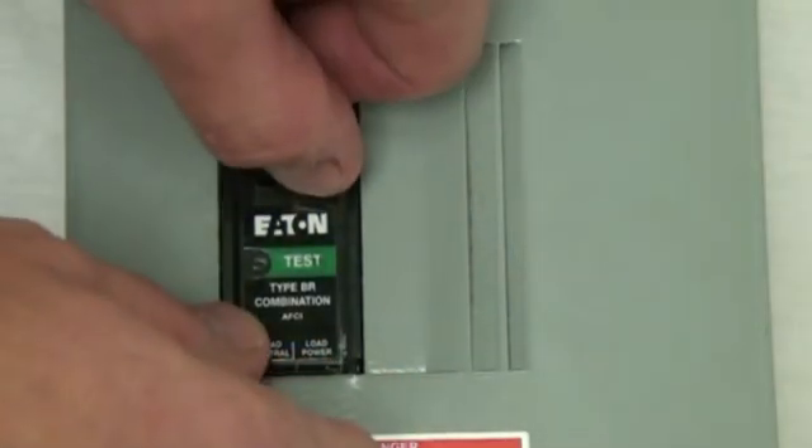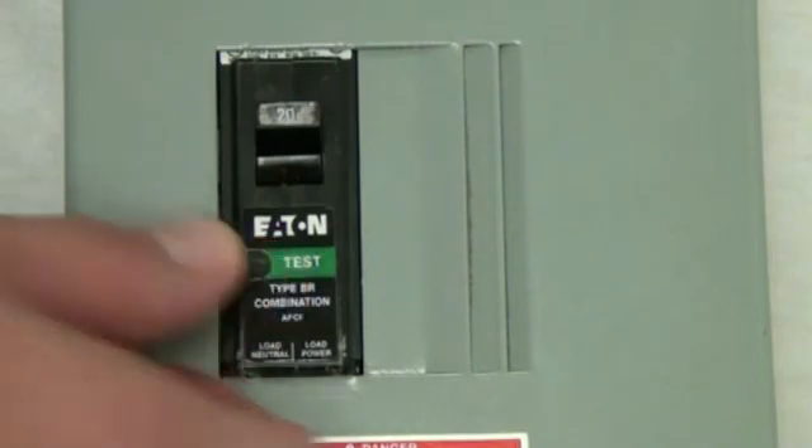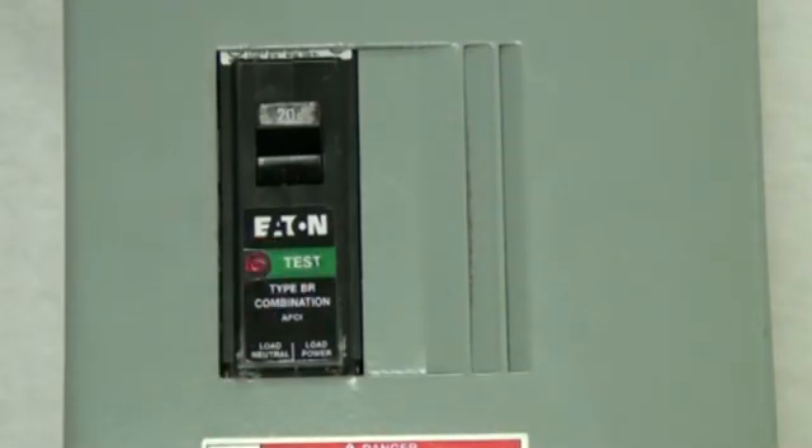Eaton will also be releasing a diagnostic version of the BR breaker, which will have an LED that signals up to seven different trip codes.